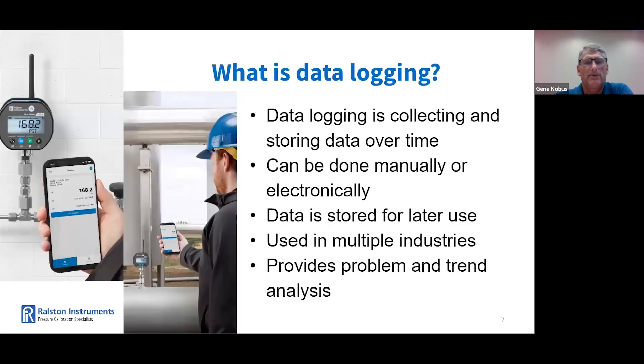Data logging is a process of recording data over time for the purpose of analyzing, monitoring, or measuring specific variables or conditions. This can be done manually by a person taking readings at regular intervals, or automatically using electronic sensors, devices, or software. Collected data is typically stored in a file for further analysis or use. Data logging is commonly used in various fields such as environmental monitoring, scientific research, industrial process controls, and equipment diagnostics. It can provide valuable insights into trends, patterns, anomalies, and data, which can help identify problems, optimize processes, or improve performance.